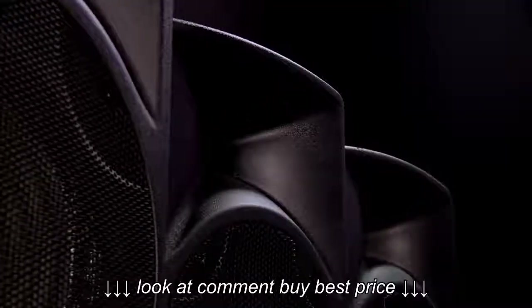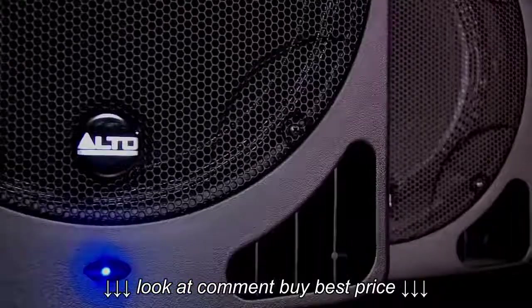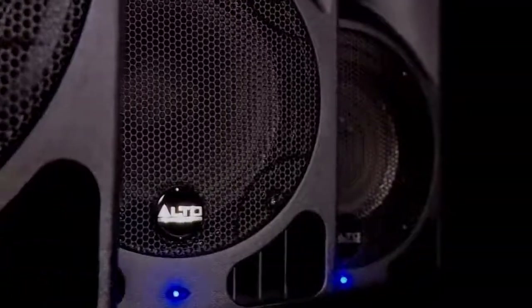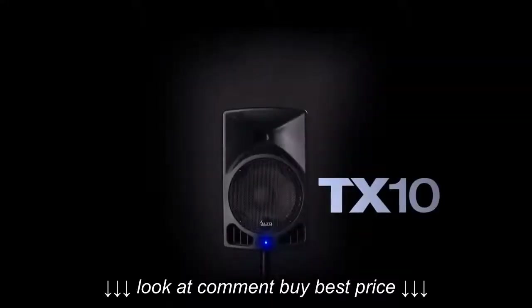With four models to choose from, offering Class D amplification and 280 to an impressive 600 watts of peak power, you're guaranteed dramatic high-output sound.